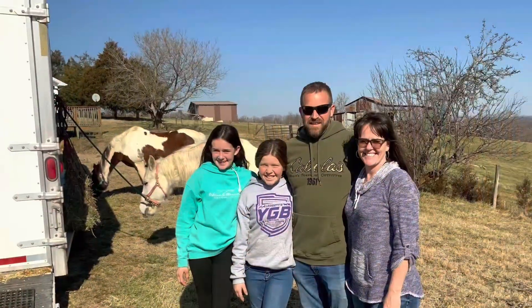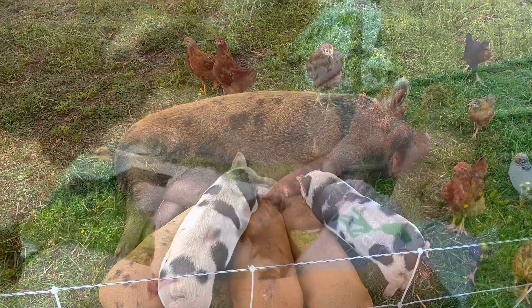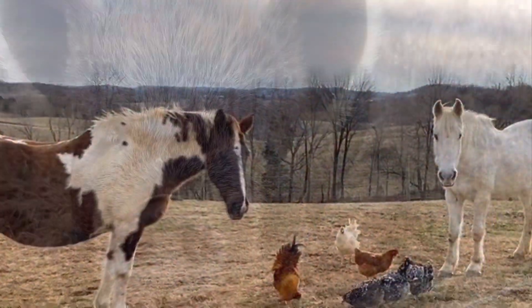Welcome to Grant Farm. This is a family farm where we work as a team. We raise many animals and we're always building and working on projects. So come join us in our adventurous life.